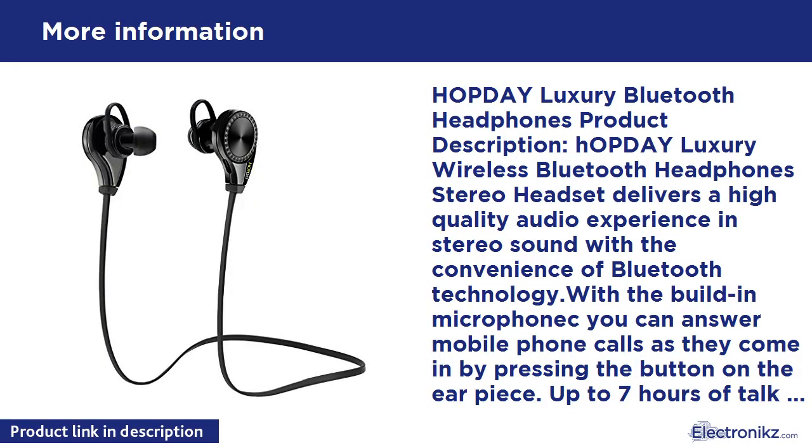HOPDAY wireless Bluetooth headphones stereo headset delivers a high quality audio experience in stereo sound with the convenience of Bluetooth technology. With the built-in microphone you can answer mobile phone calls by pressing the button on the earpiece. Up to 7 hours of talk time and listening time, whether at home, at the office, or on the go.